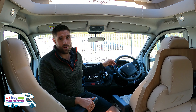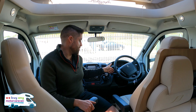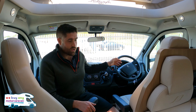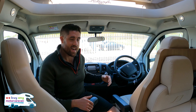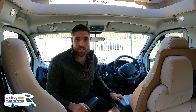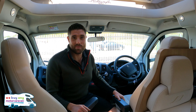The cab is very well specced. It's got a six-speed manual gearbox — Bailey doesn't do autos. You've got cruise control, speed limiter, Bluetooth, steering wheel controls, navigation, media, cab air conditioning, and cab blinds — everything you need in the cab.